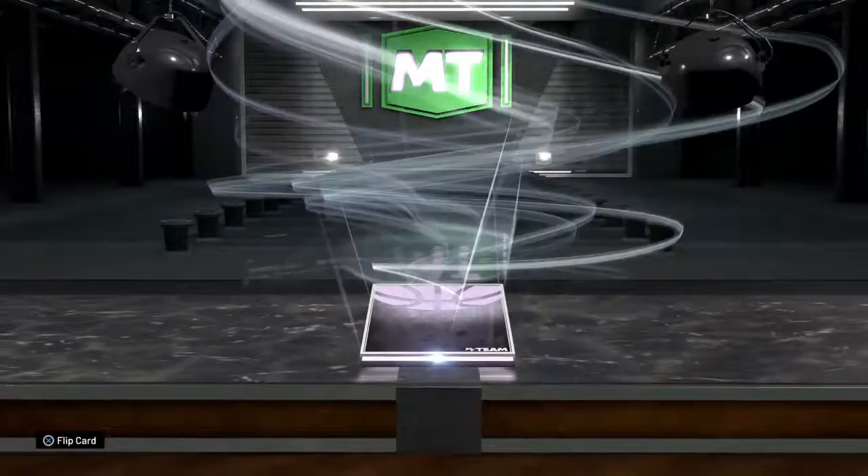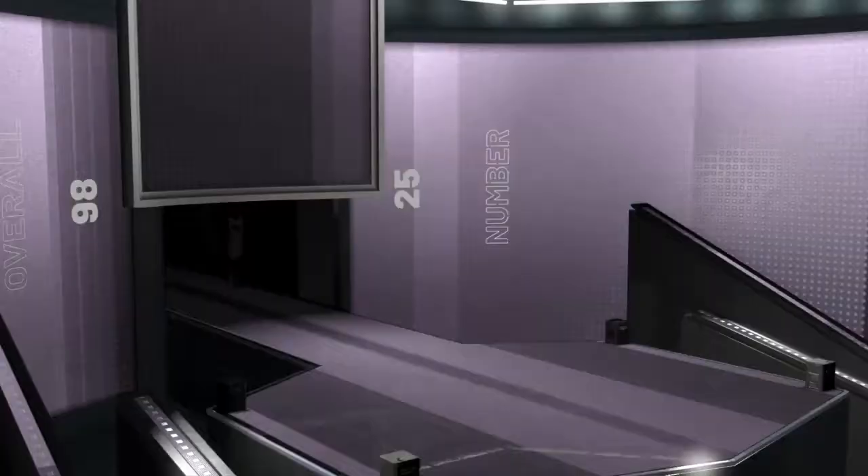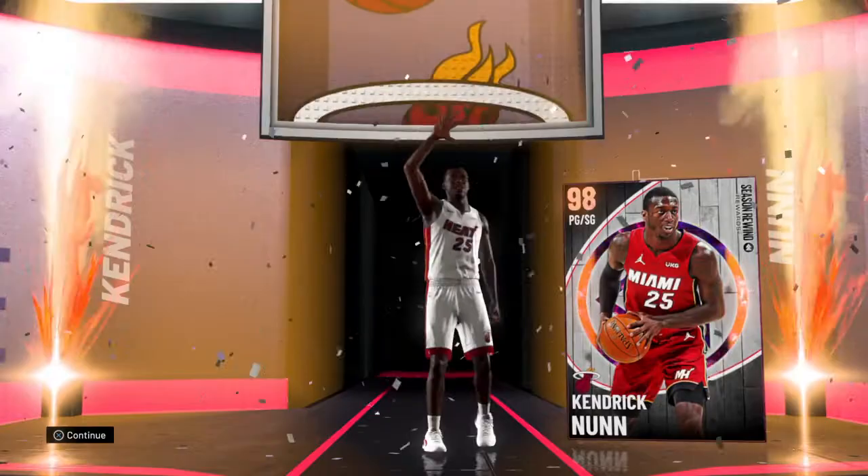What's good YouTube, your boy Danny Mac coming to you for another gameplay video. This time we got Kendrick Nunn of the Miami Heat, 98 overall. Number 20, uniform number 25, point guard slash shooting guard. Alright, we see you Kendrick, we see you.